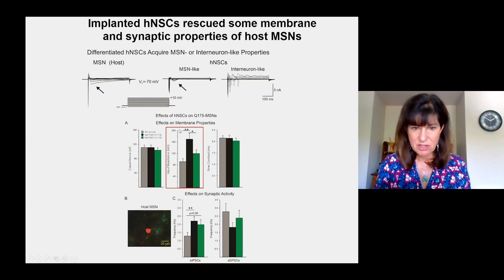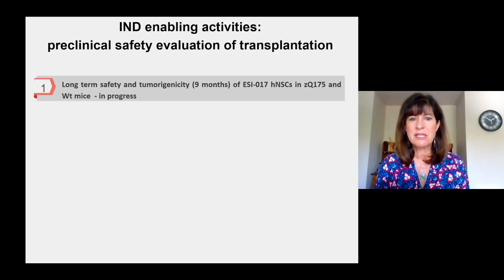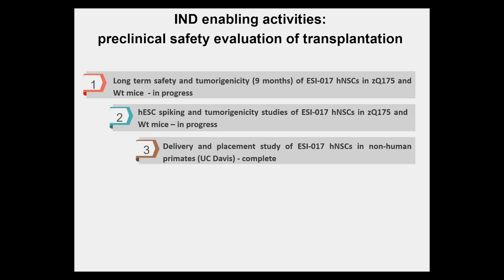We also see rescue of membrane properties of host MSNs — for example, input resistance returns to wild-type levels with transplanted cells. We are now performing IND-enabling activities and preclinical safety evaluation, including long-term safety and tumorigenicity studies in mice at Charles River, spiking studies in progress, and we've just completed a delivery and placement study of the NSCs in non-human primates at UC Davis.